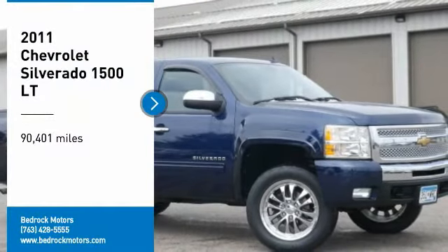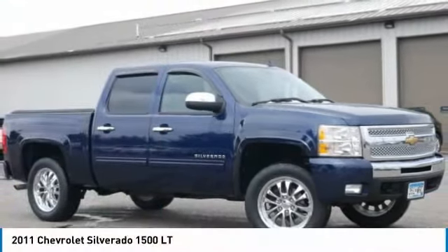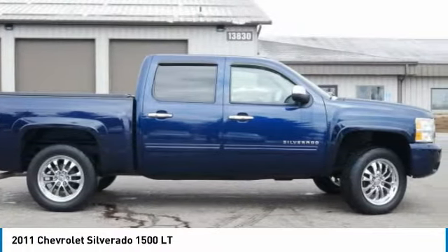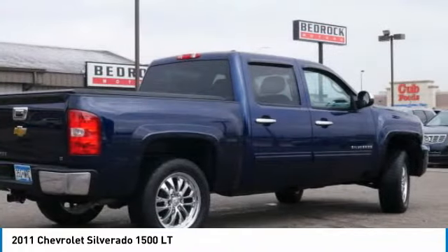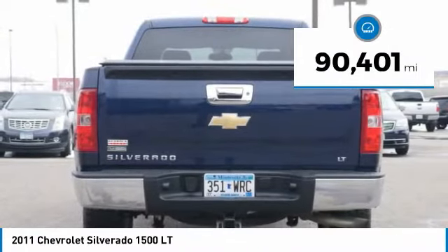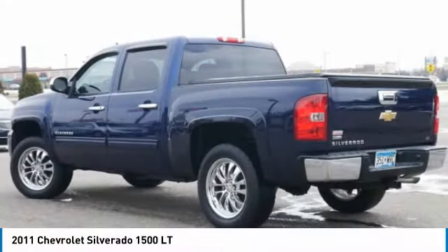We are pleased to show you the 2011 Silverado 1500. The Chevy Silverado 1500 has the lowest cost of ownership of any full-size pickup. This vehicle has less than 95,000 miles. Here are some of this vehicle's great options.